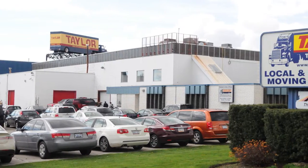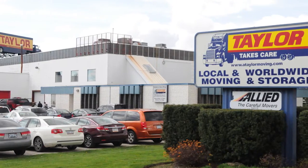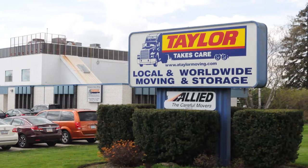Taylor Moving & Storage prides itself on its state-of-the-art facility and warehouse. We welcome a site visit from any of our customers or future ones to come and see for yourself and meet our team.